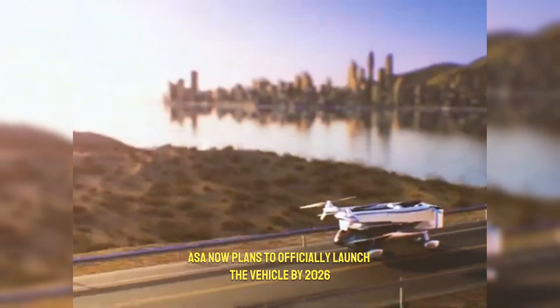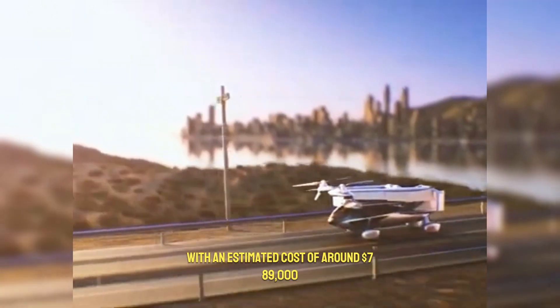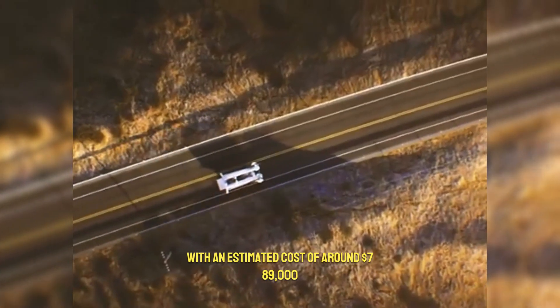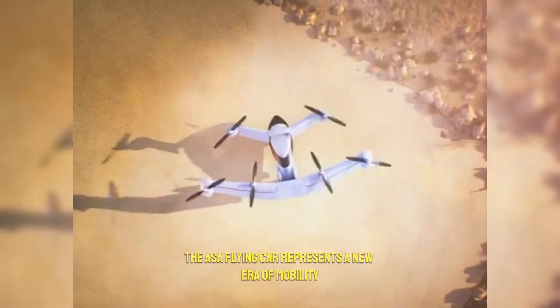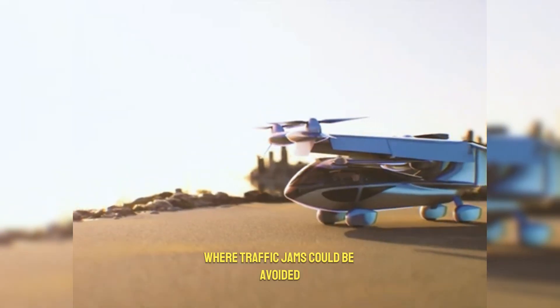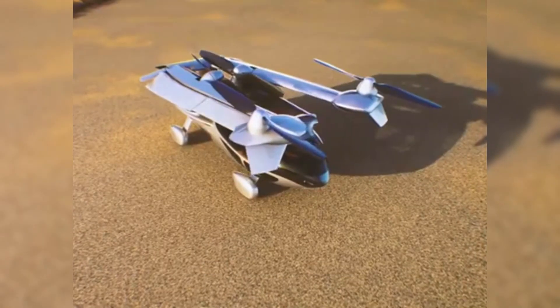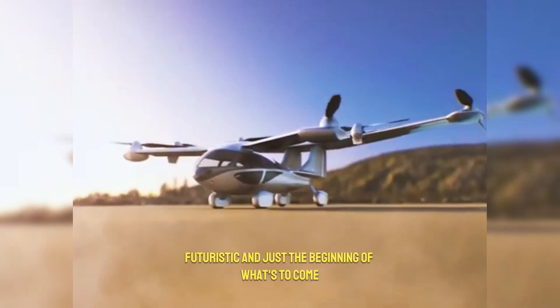ASA now plans to officially launch the vehicle by 2026, with an estimated cost of around $789,000. While it may start as a high-end luxury option, the ASA Flying Car represents a new era of mobility, where traffic jams could be avoided by simply taking to the skies. It's fast, versatile, futuristic, and just the beginning of what's to come.